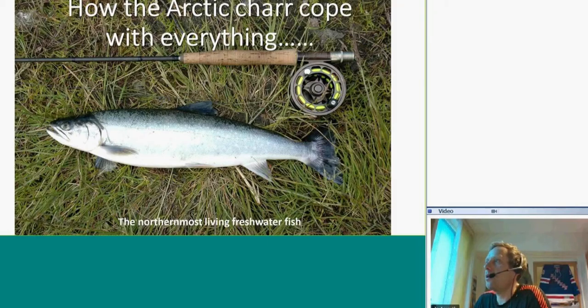Today we will talk about the Arctic Char, Salvelinus Alpinus, which is the Latin name. I will tell you about all the adaptations that this fish has to be able to survive in the harsh environment. It's the northernmost living freshwater fish in the world, and it has been found at approximately 80 degrees north.